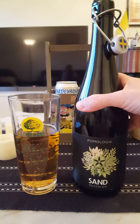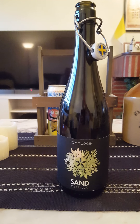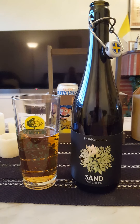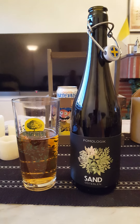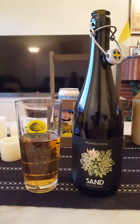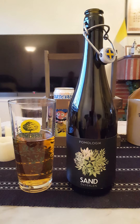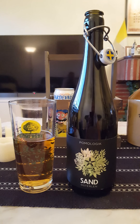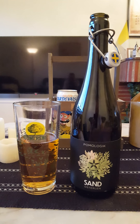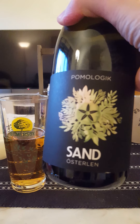Yeah, definitely notes of citrus in there, touch of funk, touch of oak barrel but very faint. Nice, lovely initial sweetness. A little bit of astringency but not much — it's a very balanced cider between sweetness, a little bit of oak, a little bit of astringency, and a little bit of funkiness. Very very nice, as always a good cider from Pomologic.